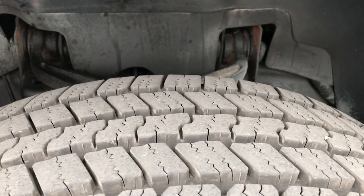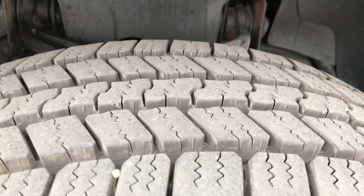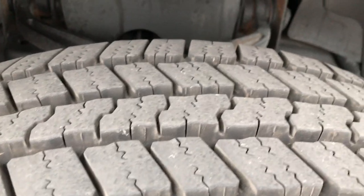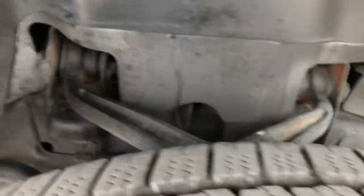Goodyear Wrangler LT265/60R20's with just about all the tread left — I'd say 80 to 90 percent of the tread left on those tires. Frame and underbody very clean on this truck.